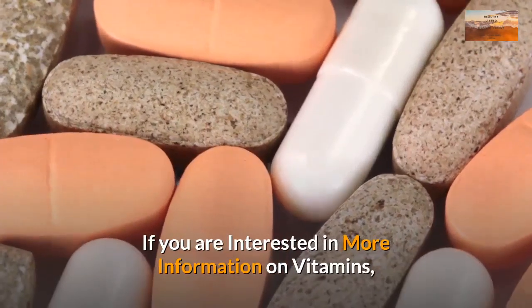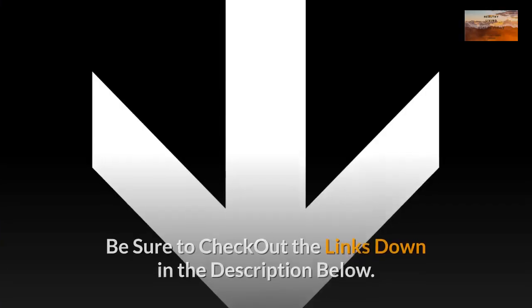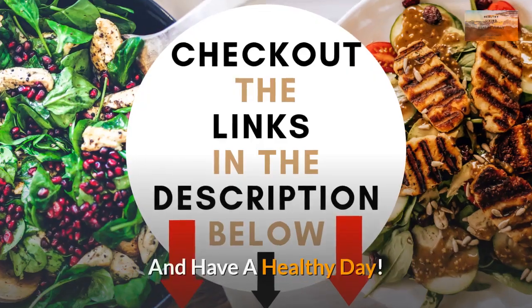If you are interested in more information on vitamins, health supplements, and diets, be sure to check out the links down in the description below. And don't forget to subscribe to the channel. Have a healthy day.